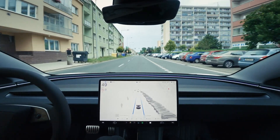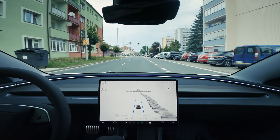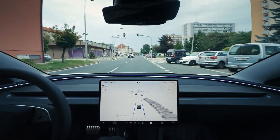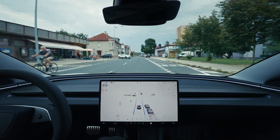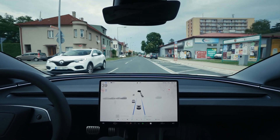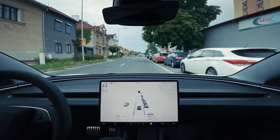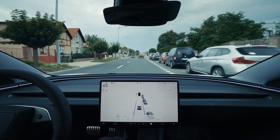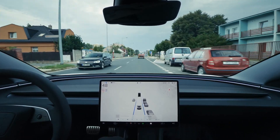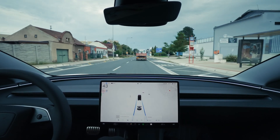Another pedestrian on the crosswalk, and it slowed down for them a little bit as well. You can see all the cars on the visualization that are parked in there. A little bit of phantom braking, a little bit too much, but still okay. And now with the lead car, it's probably going to do a little bit better, as always — a pattern we've seen in these videos so far.